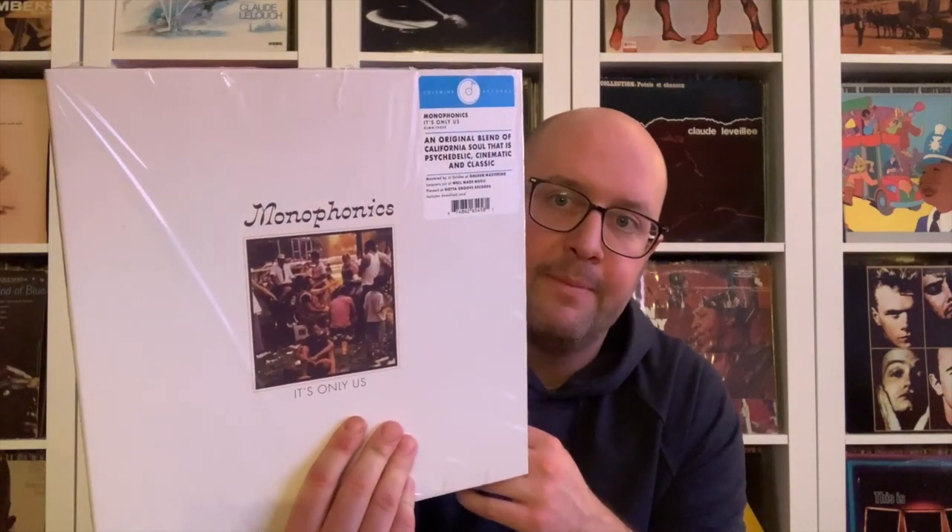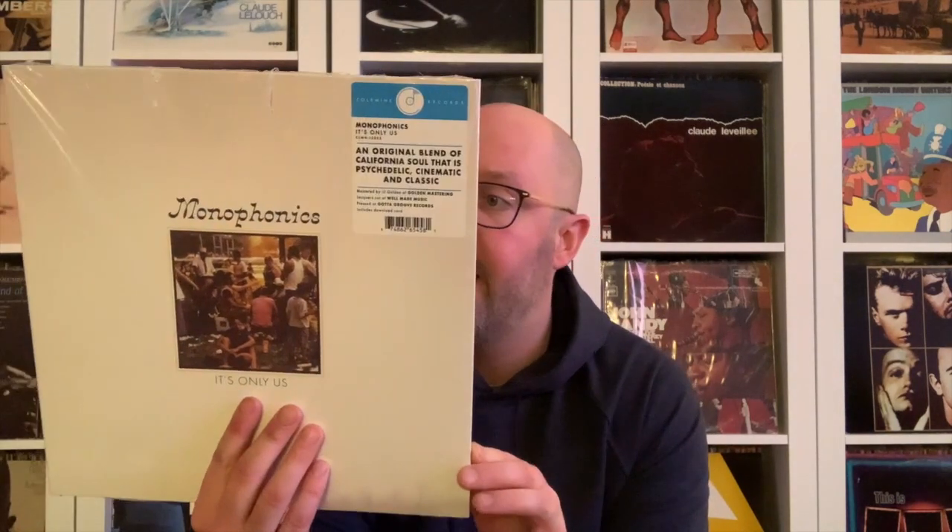This is a modern soul record that I really enjoy. Van posted it — I didn't know them, but my cousin actually has their records. I picked it up a couple weeks ago and it's great for when you have guests over, when you're entertaining. Really enjoyable modern soul on Coal Mine Records.